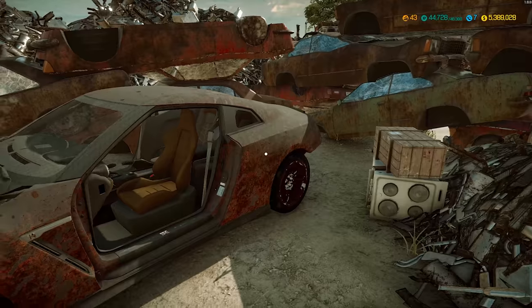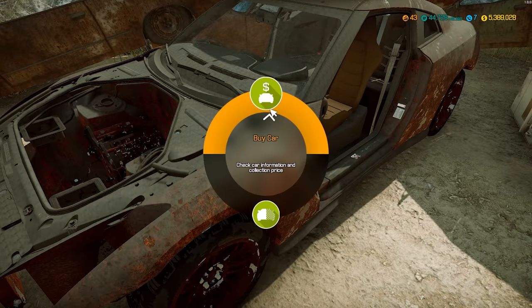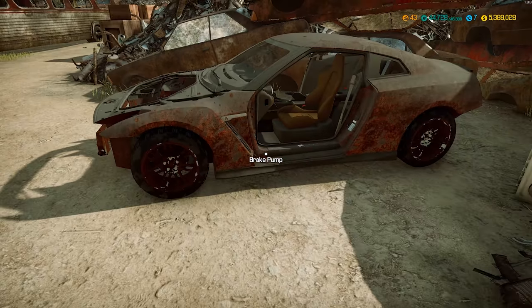It's looking like — I know what this is. This is a car that you guys have been asking about: Nissan GT-R. It's rough. It is really, really, really rough. This would be one car back from the dead. Car value $28,800 and they want $32,560. It's a big difference.